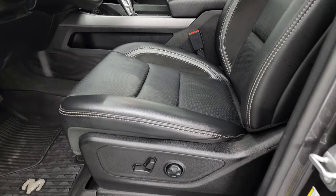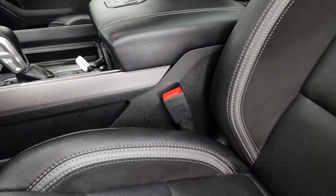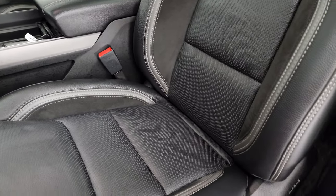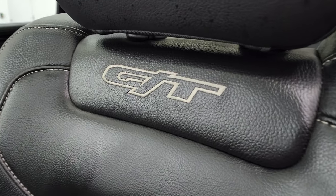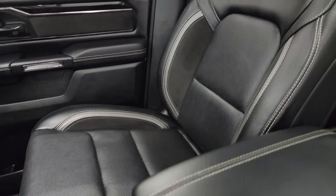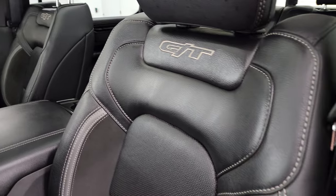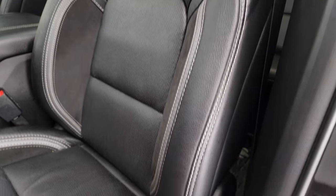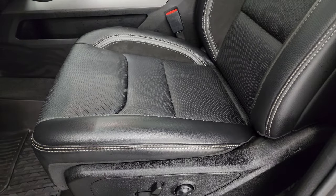Inside, the Rebel Level 2 package gives you the black leather, suede, and gray leather seats. You also get the GT stitched into the backrest. These seats are special for the GT package — it's actually the GT package that gives you these seats, not the Rebel package — but really good-looking seats. I remember seeing these at the auto show and I was like, those are awesome.